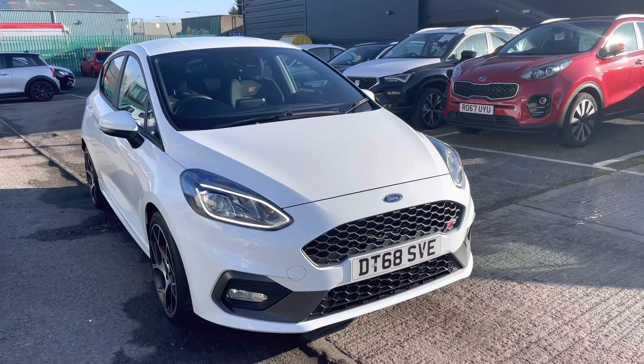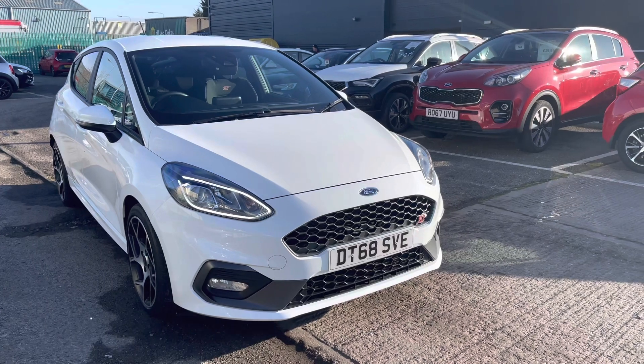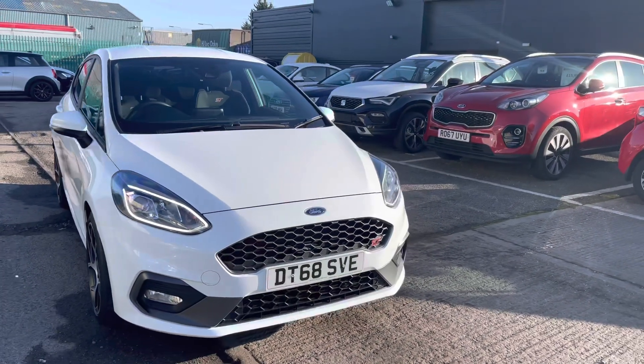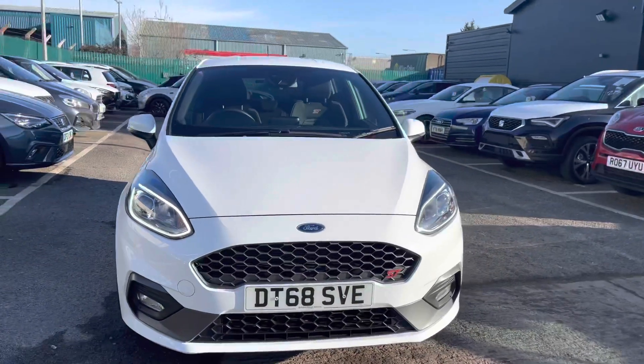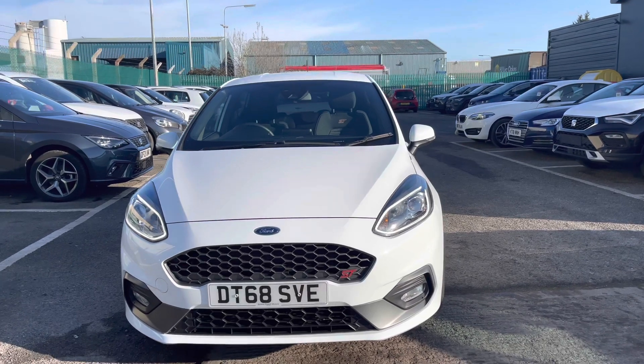Hi, welcome to Cruise Out. My name is Imogen and I'm going to take you on a 360 walk-around of this stunning Ford Fiesta 1.5T EcoBoost ST vehicle. This particular model is the ST2 and it's one of our used vehicles currently available.